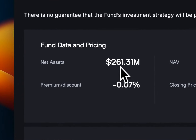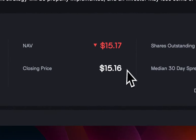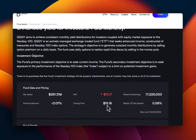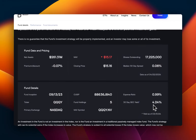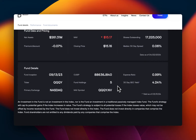Looking at the fund data: it has accumulated about $261 million in assets since inception about seven months ago. The price right now is $15.17. Shares outstanding are over 17 million. The inception date was September 13, 2023 — so from September to now, end of April, that's about seven to eight months.